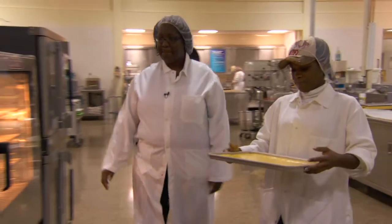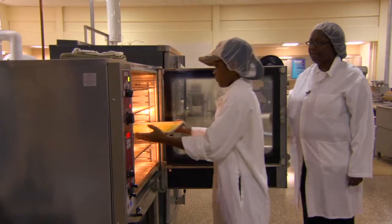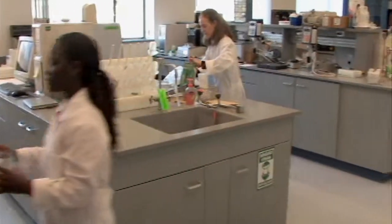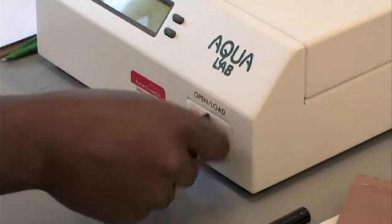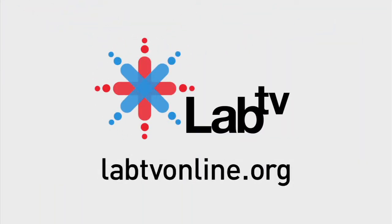And keeping the soldiers happy means a lot to Michelle. For her, creating safe, nutritious, and tasty food is an art. But it also uses a lot of science. Here at Natick, it's very diverse. We have nutritionists, food technologists, biochemists, chemists, microbiologists. So if someone really likes science, this is it. To find out more about food science, nutrition, and calories, check out labtvonline.org.